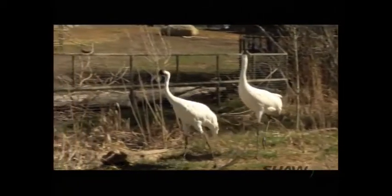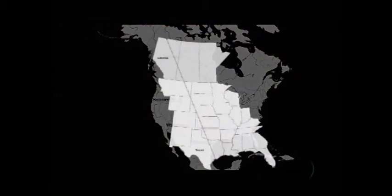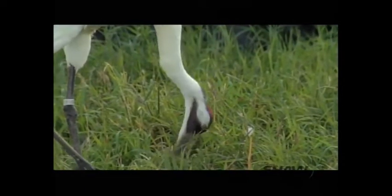Success at their breeding grounds at Wood Buffalo is not enough. Each year, the birds have to migrate up to 4,000 kilometres south to Texas, and it's critical for there to be rest over wetlands along the way.